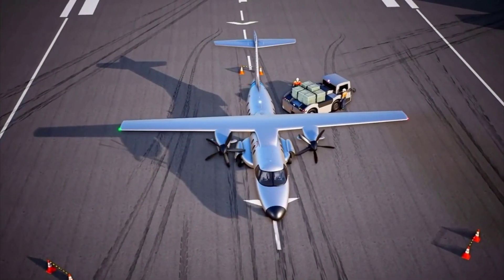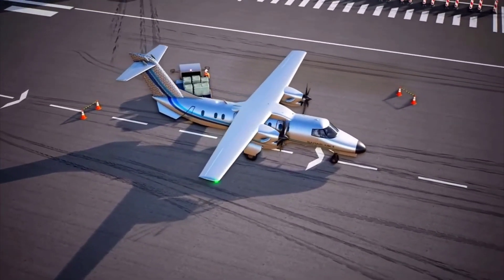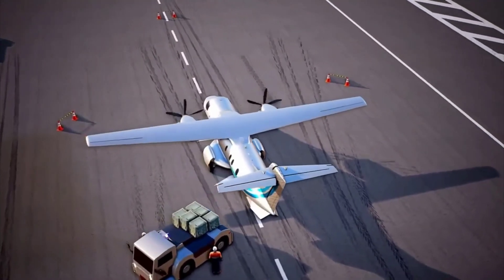Saras Mk2 is being developed to provide regional connectivity between Tier 2 and Tier 3 cities, and also for troop transport for armed forces. It can operate from hot and high altitudes and has a capability of landing on semi-prepared runways.